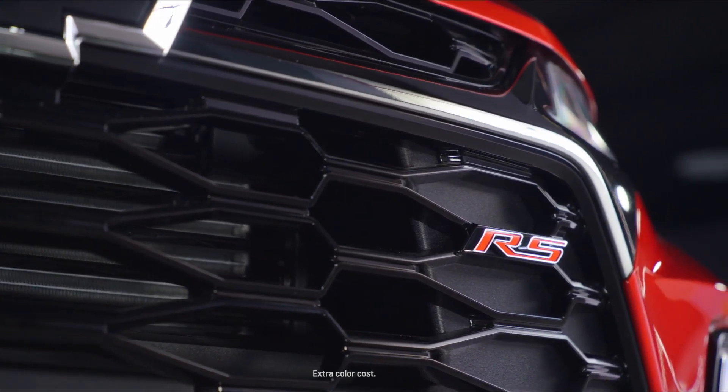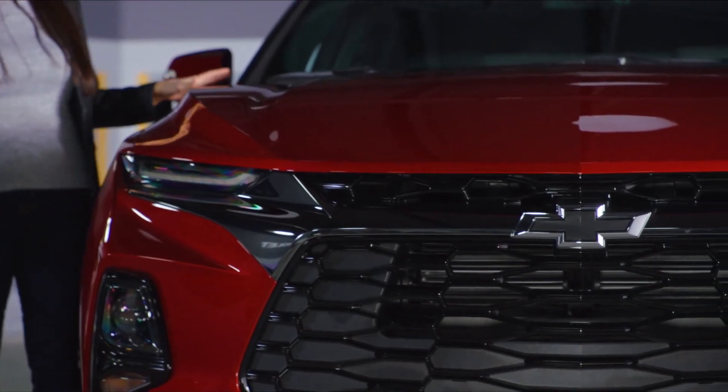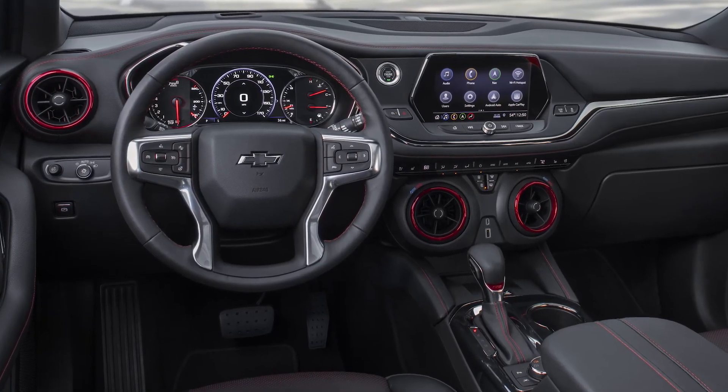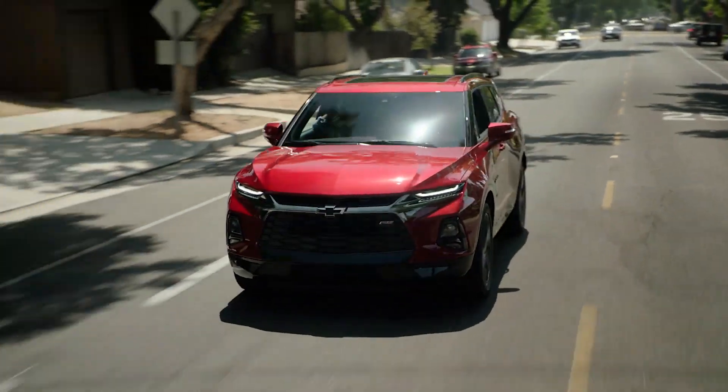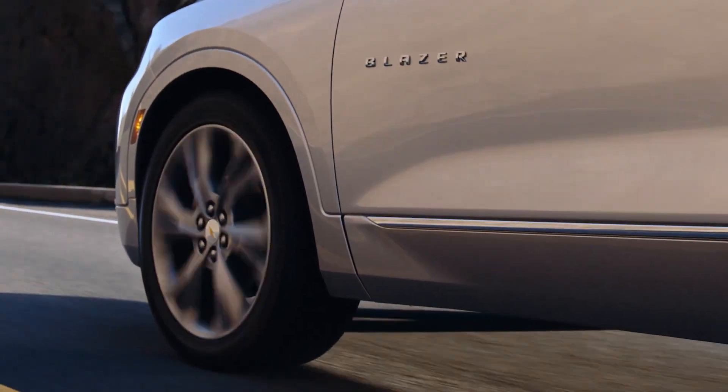The sporty RS model we have here in Cherry Red Tint Coat provides a more aggressive design with blacked-out front grille, distinctive badging, and striking red interior accents. And Blazer is powered by two engine choices, all married to a 9-speed transmission.